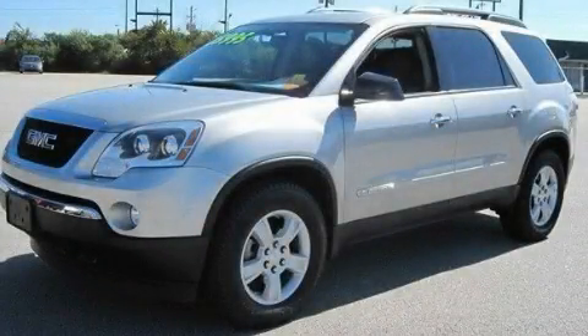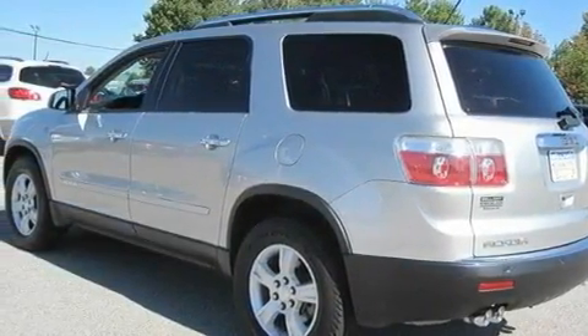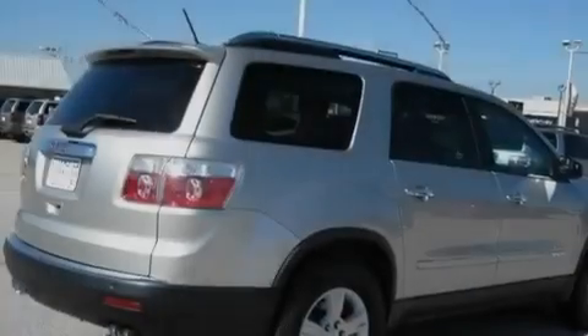This is a 2007 GMC Acadia with great fit and finish. It has a 3.6-liter six-cylinder engine and a six-speed automatic transmission.